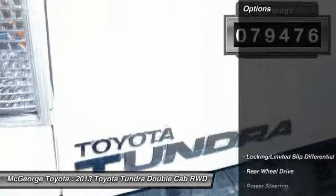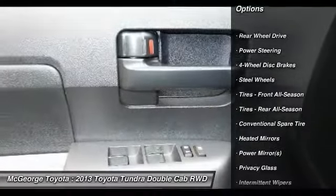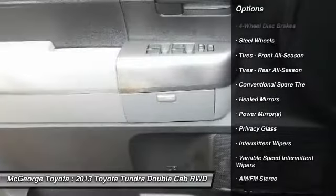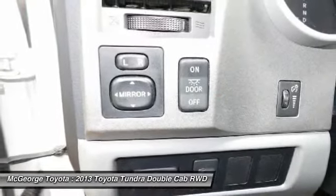Here are some of this vehicle's great options: stability control, traction control, anti-lock braking system, keyless entry, driver airbag, adjustable steering wheel, power steering, cruise control, four-wheel disc brakes, AM-FM stereo radio.